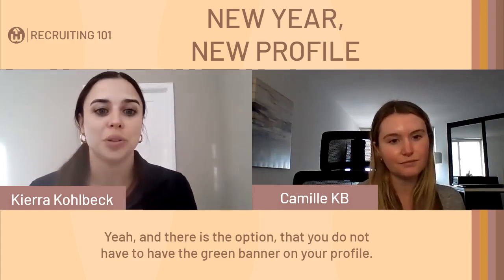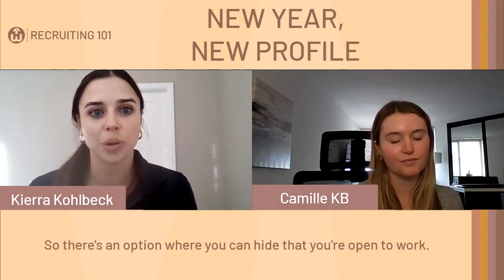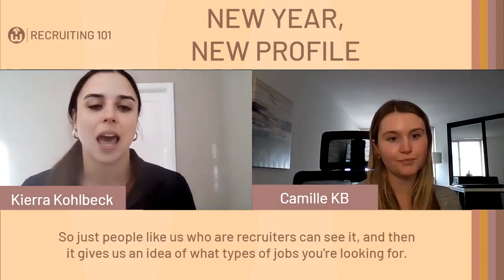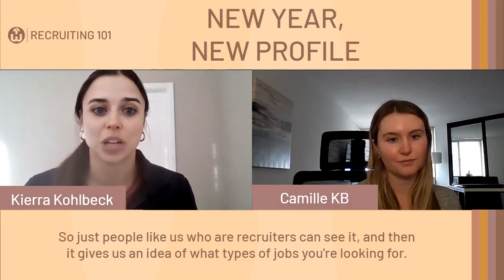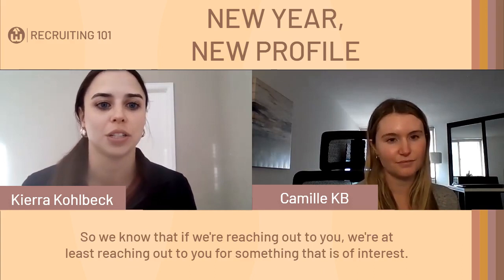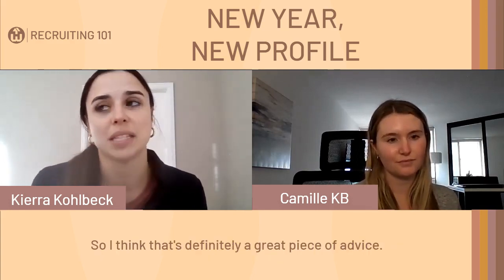There is also the option to not show the green banner publicly on your profile. You can hide that you're open to work so only recruiters can see it. It gives us an idea of what types of jobs you're looking for, so when we reach out, we're doing so for something that's of interest to you.